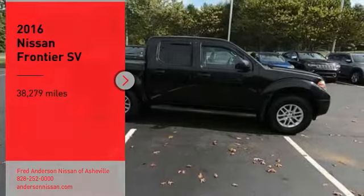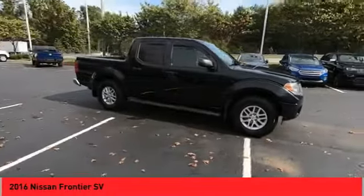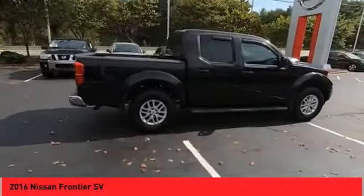Looking for the right vehicle? Check out the 2016 Frontier. The Nissan Frontier offers a full-length, fully boxed frame for strength and serious off-road capabilities.